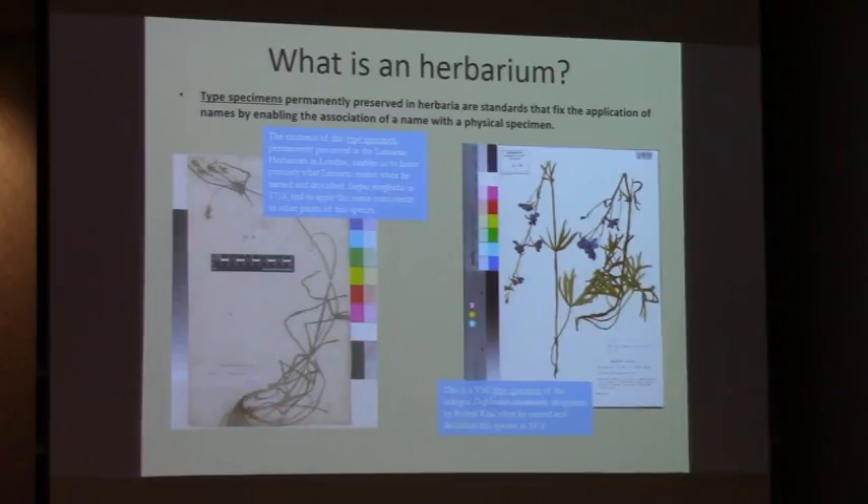The existence of this type specimen on the left, permanently preserved in the Linnaean Herbarium in London, enables us to know precisely what Linnaeus meant when he named and described Sapiris retrofractus in 1753, enabling us to apply the name consistently to other plants of this species. These are absolutely essential standards supporting botanical nomenclature. On the right, this is a type specimen located in the herbarium at Valdosta State, a larkspur Delphinium, designated by Robert Kral, my graduate mentor, when he named and described the species in 1976. We currently estimate we have about 60 type specimens of various types in the herbarium at Valdosta State.